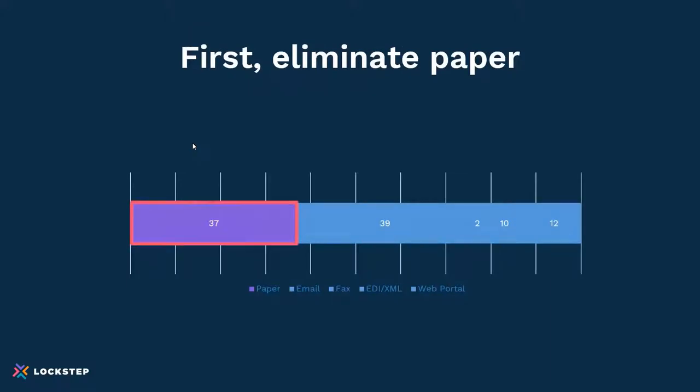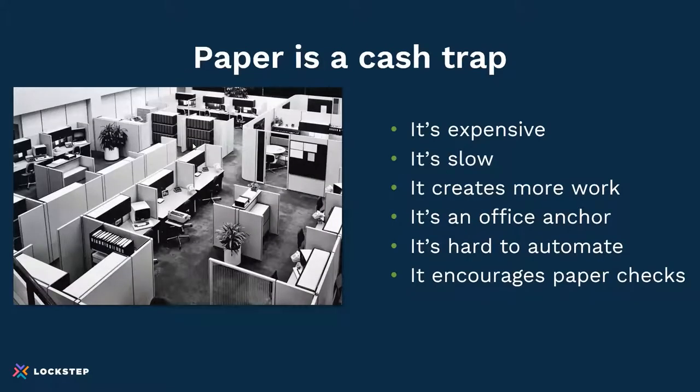It's hard to believe that so much paper is still used in AR and AP. Almost 40% of all invoices are paper. Who really wants paper? It's expensive — who wants to spend money on filing cabinets, envelopes, ink, paper, postage, and storage? It's slow. It adds days or weeks to the invoicing and payment workflow. In our roundtable sessions, one customer indicated it's adding 10 business days because of a shortage of postal workers in their area.